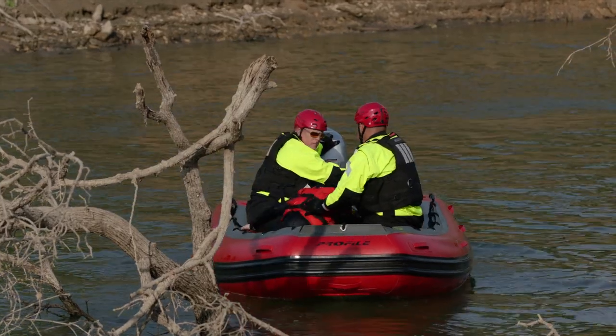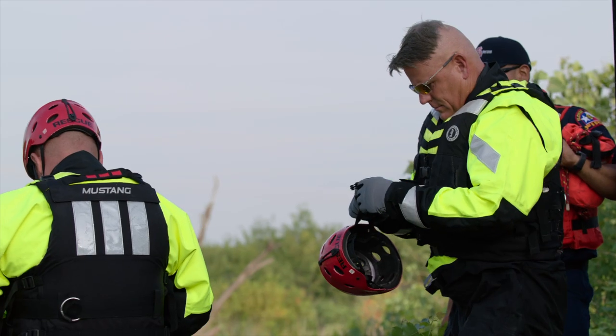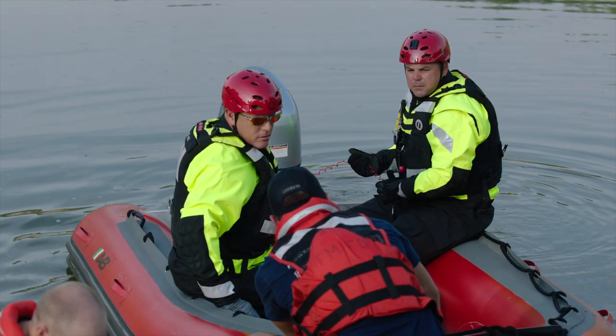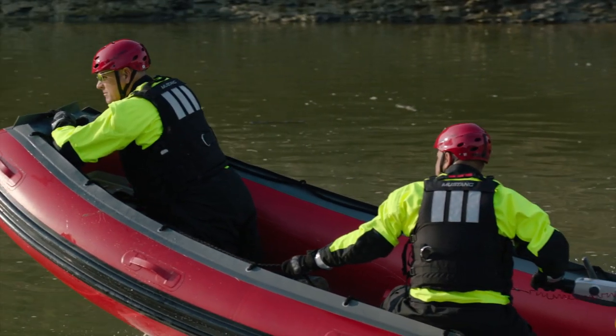Without that boat, I'm not sure how we would have ever made access to him. With the opening of fire station number seven in 2020, Flower Mound's flood and swift water operations will only continue to expand. When station seven opens, we'll be operating our swift water team out of that location, adding more personnel, and potentially adding more equipment and specialized training to make our team grow and become more efficient.